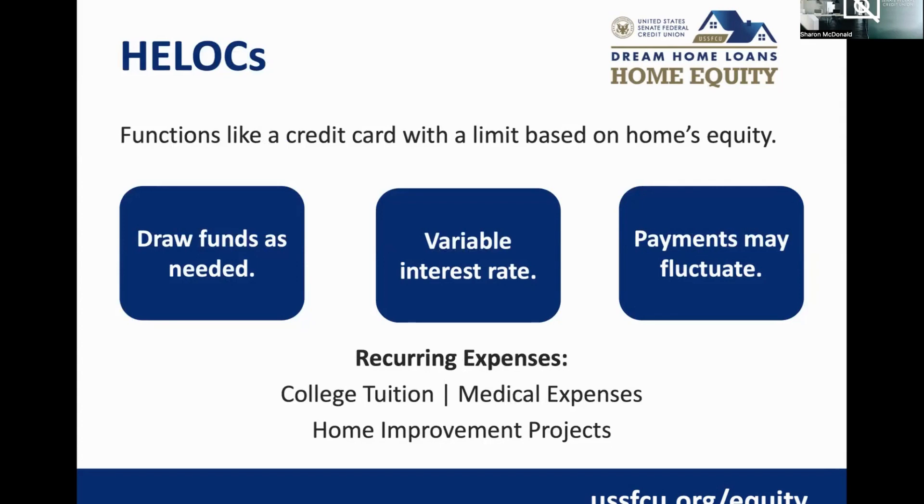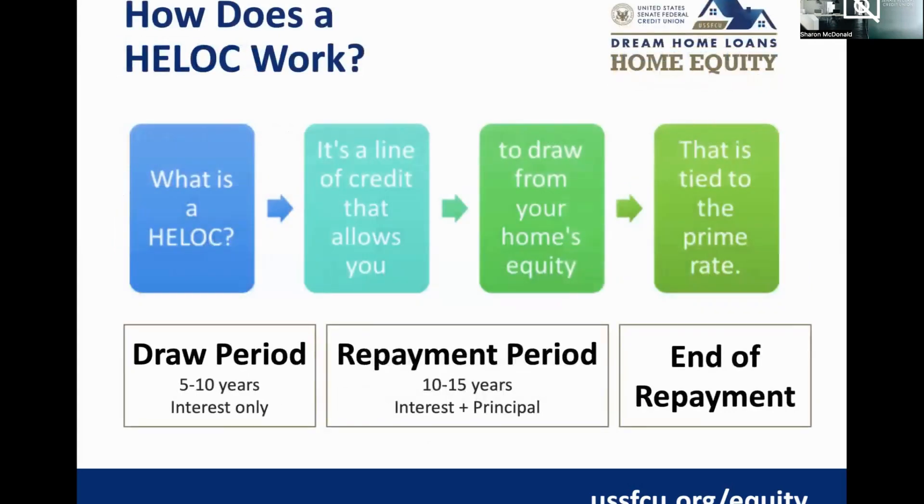The other option is the home equity line of credit — the acronym is HELOC. It functions much like a credit card that's secured against your home. You're approved for a specific line and have that amount to draw from as needed for recurring expenses. Some members use this product for tuition, medical expenses, or home improvement projects that span a period of time, because with a HELOC you're only paying interest on the outstanding balance.